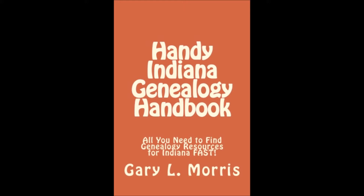Its handy size makes it easy to take with you when visiting archives, libraries, or any other place where you're conducting genealogy research. Follow the link in the description below to get yours now.